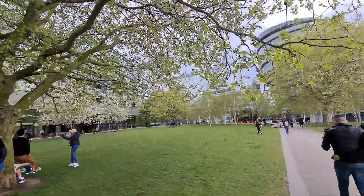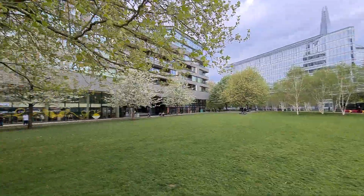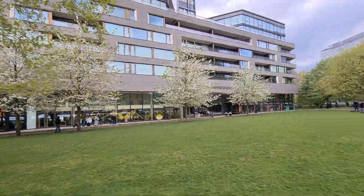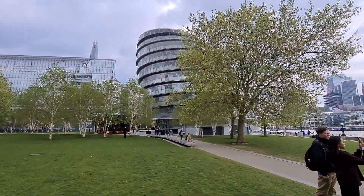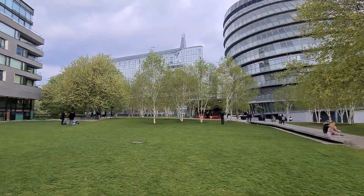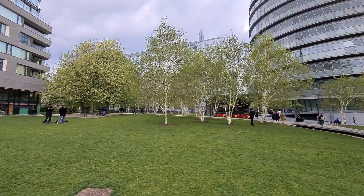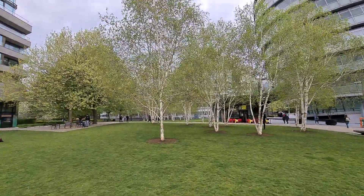This is a plane tree, and I think there's an ash. Quite a few cherries over there. Another London Plane, and some birches — a birch copse. Himalayan birch with the white trunk.